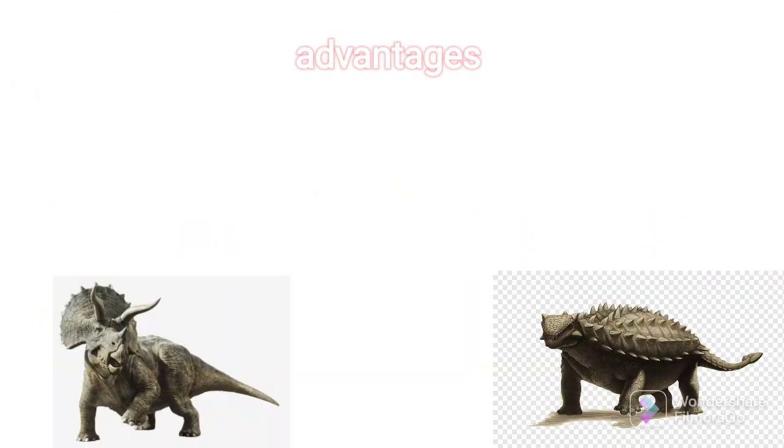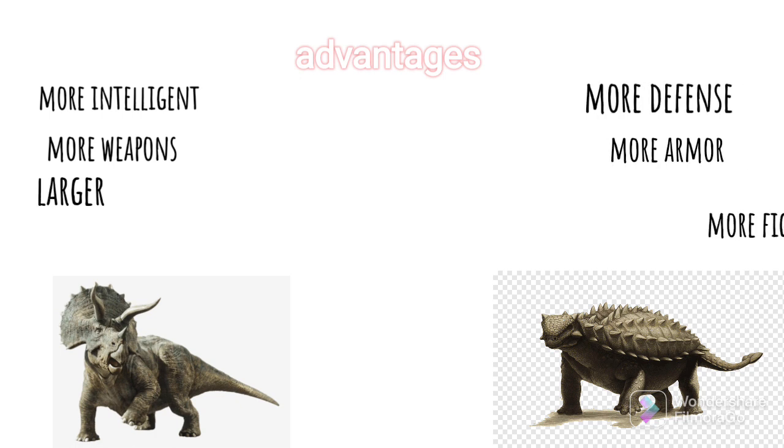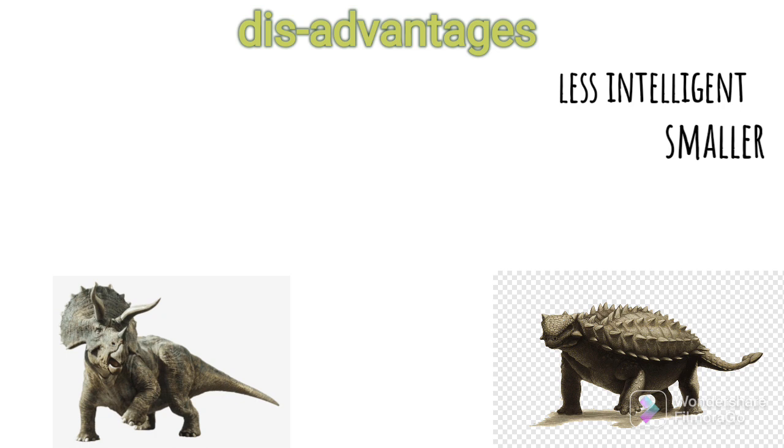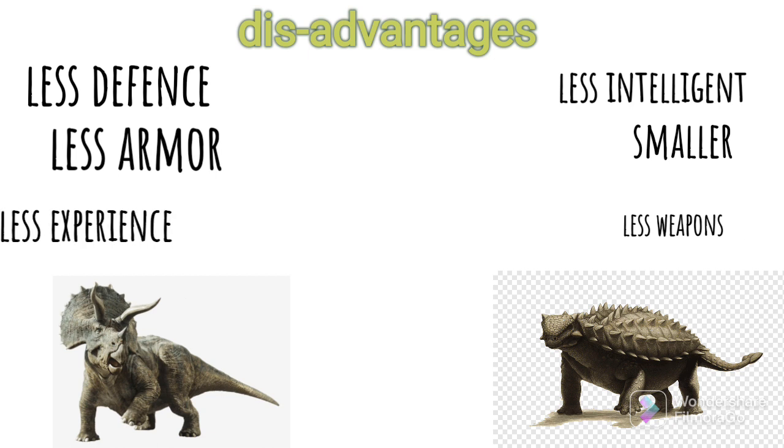The advantages of the Triceratops: it was more intelligent, had more weapons, and was larger. The Ankylosaurus had more defense, more armor, and more fighting experience. For disadvantages: the Ankylosaurus was less intelligent, slightly smaller, and had fewer weapons. The Triceratops had less defense, less armor, less fighting experience, and had a more exposed body, making it good for striking.